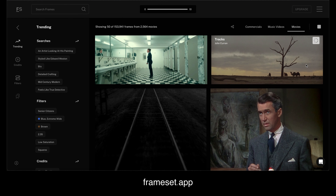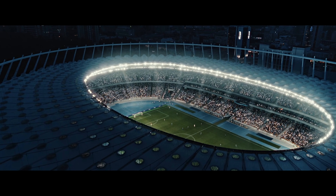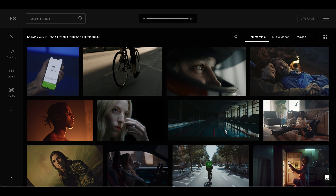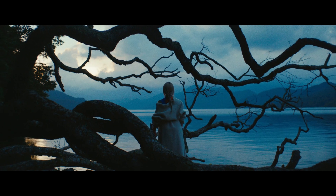Now let's talk about the first one, which is Frameset. It's a really cool page that allows you to not only browse for movies but also commercials and music videos, while the focus is mainly on commercials. Because of that, I think it's really valuable especially for those already working in the commercial industry or getting into it. This one isn't free though — you only get to do 10 searches a day. However, the amount of stills that Frameset offers is more than enough: over 400,000 stills from ads, music videos, and movies.